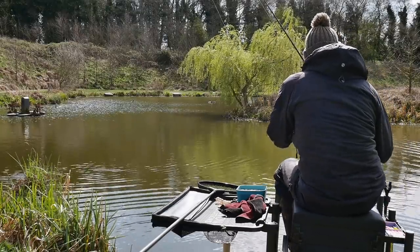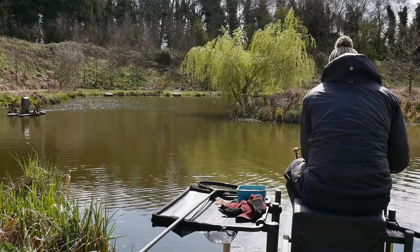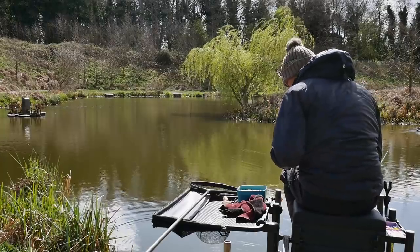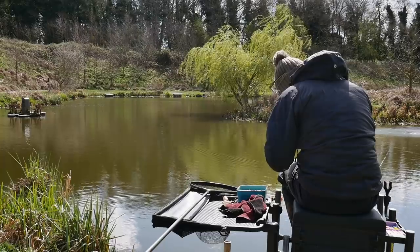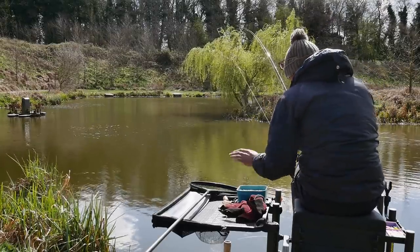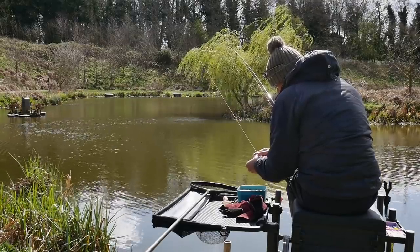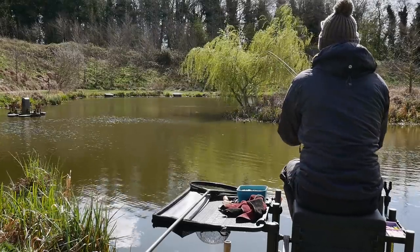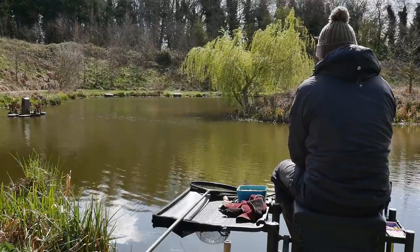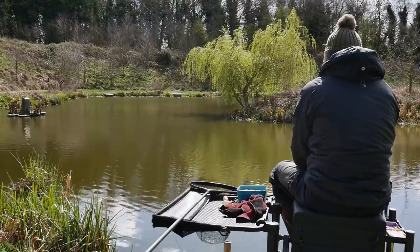I'm going to swap this rod rest to the other leg so I can hold the rod, because them bites are quite quick. What we don't want to be doing is missing loads of bites. If I was fishing for carp we would just leave it down and wait for the rod to tow round, but like I said, it's a real mixed fishery. So we don't really want to be missing them silverfish.